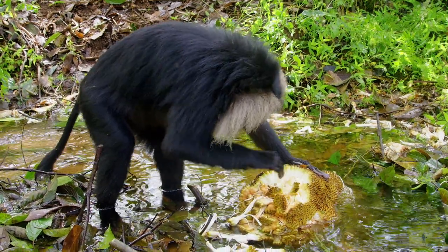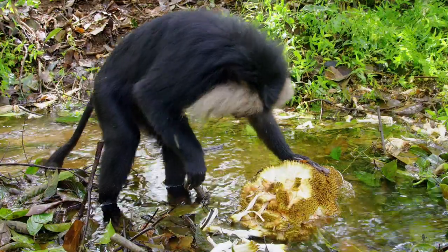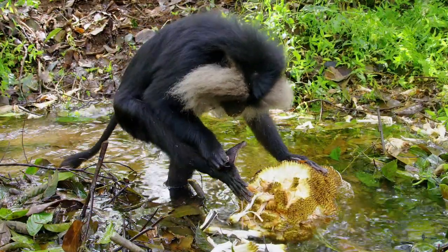I sat in the stream while there were so many leeches climbing all over me. Once in a while I could pick them off, but other times I was handling the camera so I couldn't really do much.